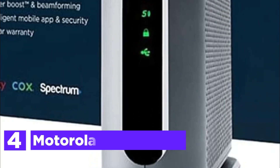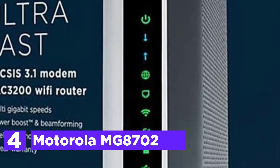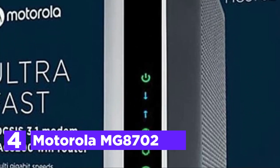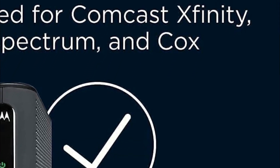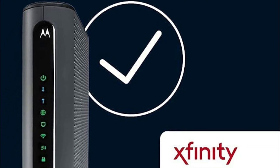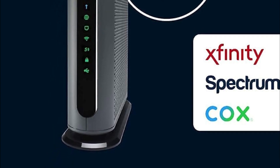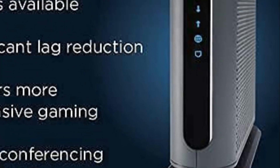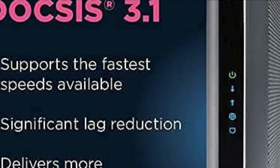At number 4, the Motorola MG8702. Smart power boost and beamforming technology combine to boost the Wi-Fi signal and provide the most efficient and stable connection with the greatest possible distance. It eliminates monthly charges for cable modems, which can cost up to $168 US dollars annually for your Comcast Xfinity bill. Actual savings will depend on your internet service provider.